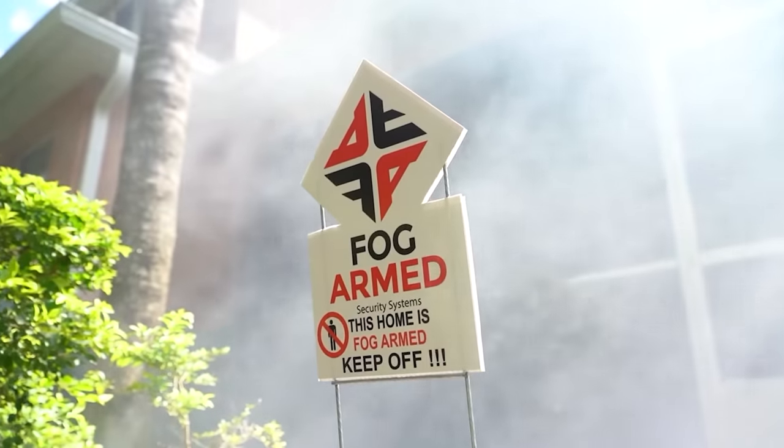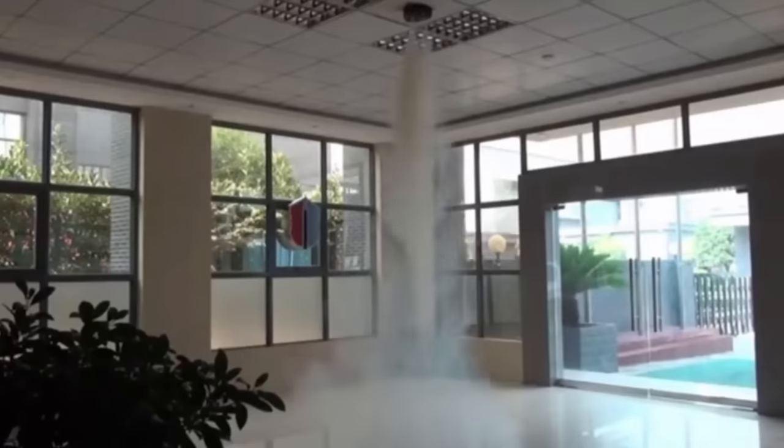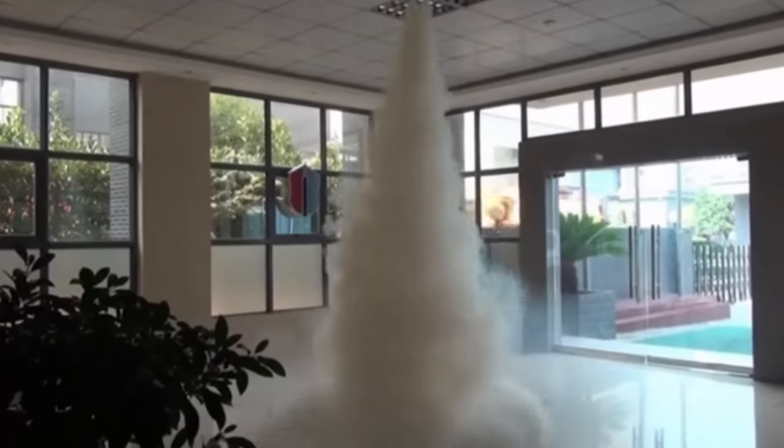This system utilizes fog to quickly reduce visibility to just a few inches, hindering the criminal's ability to grab valuables and find their way out. The system uses no harmful substances or chemicals. You can set it up at home or in the office, and the smartphone app enables remote monitoring.